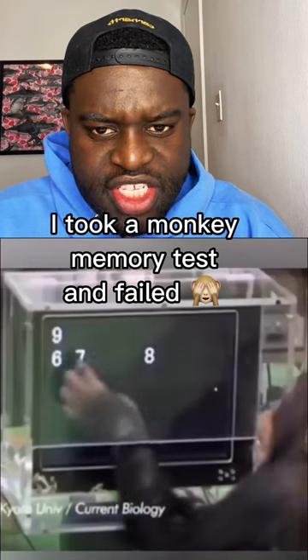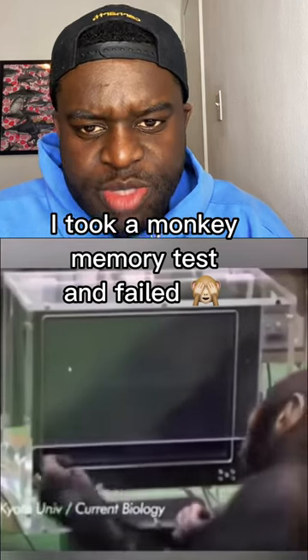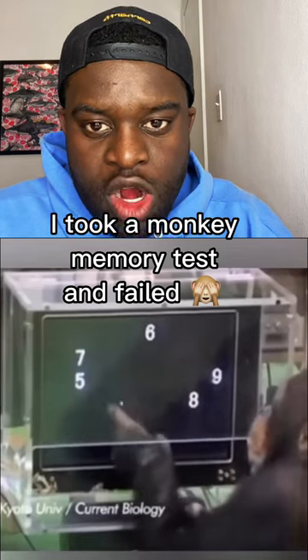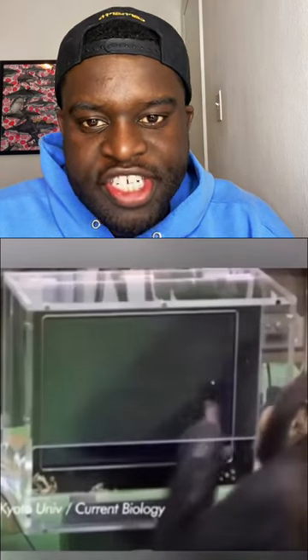This is a video of a monkey doing a memory test. The way the test works is: a bunch of numbers pop up on screen, then a bunch of shapes pop up on screen where the numbers were, and the monkey has to remember where the shapes were versus where the numbers were. It passed every time compared to humans.